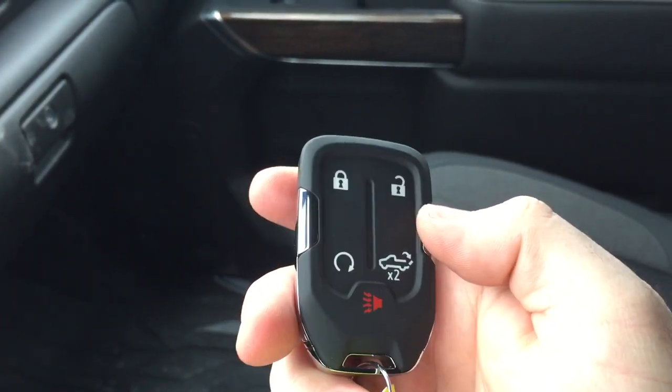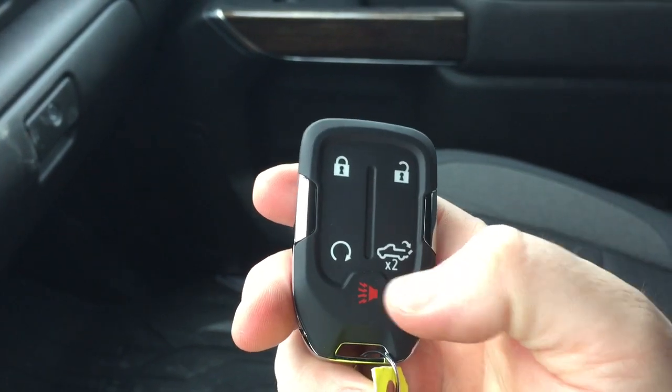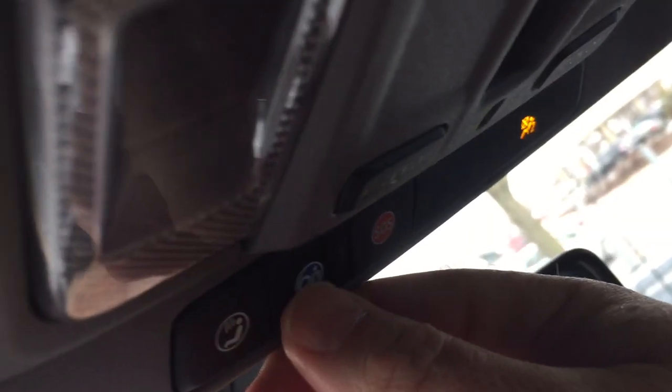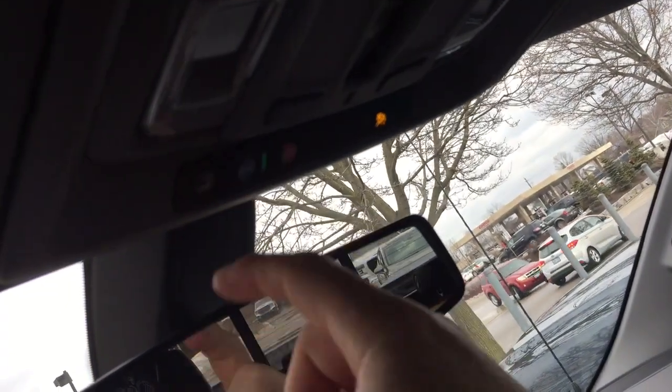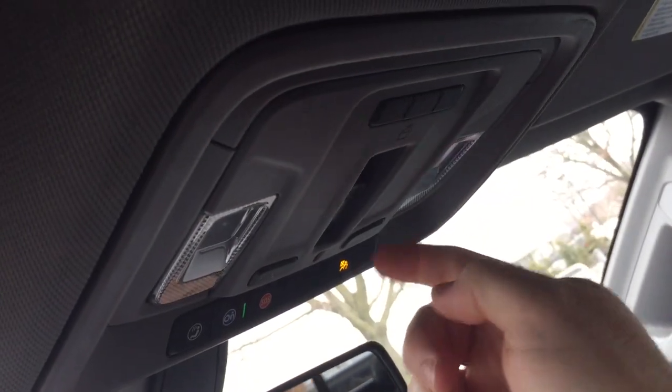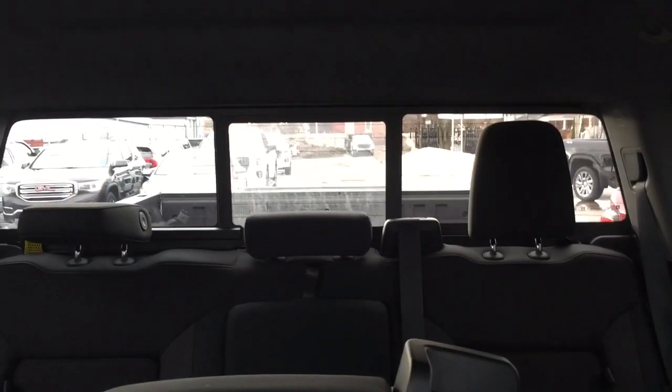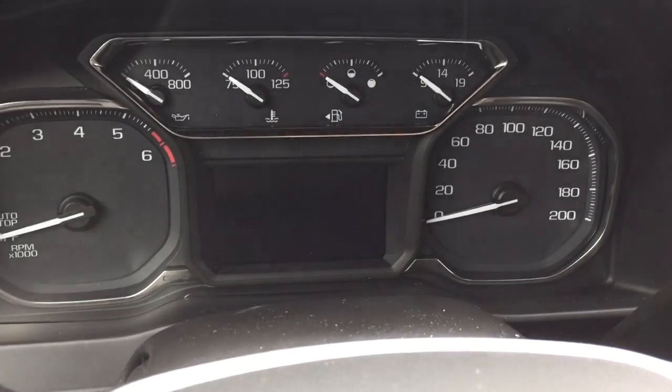A quick look at the key fob shows you've got the remote start, alarm function, and the tailgate button. And a double glove box with the bottom portion being a locking box. Your OnStar services available to you right there. You also have overhead lighting. This button right here controls the sliding rear window. And garage door openers. And again, push start ignition — foot on the brake, press this button, and the engine disengages.